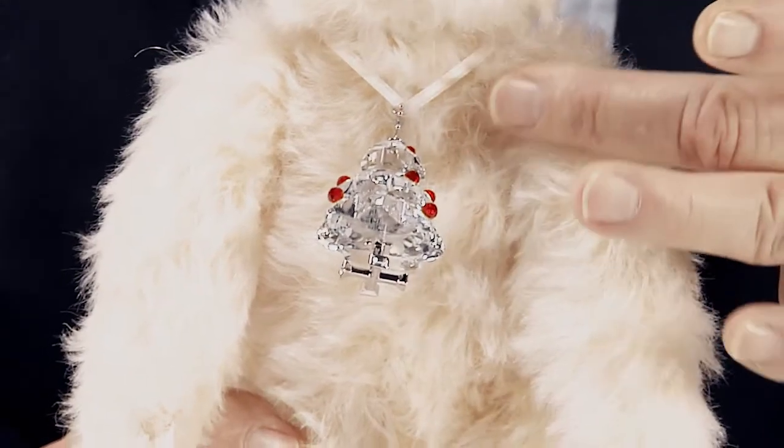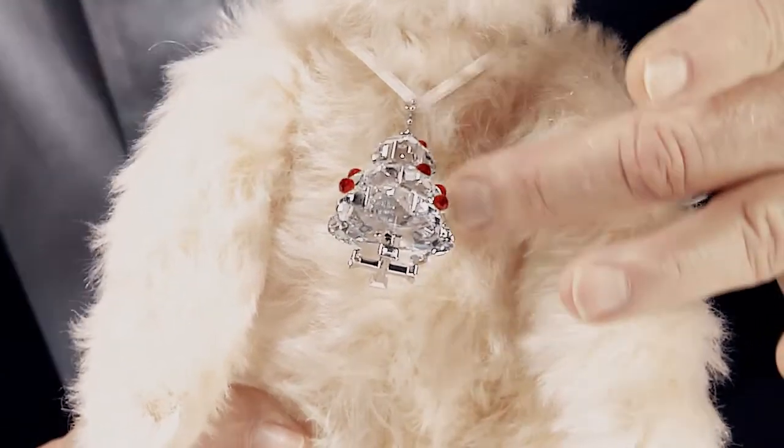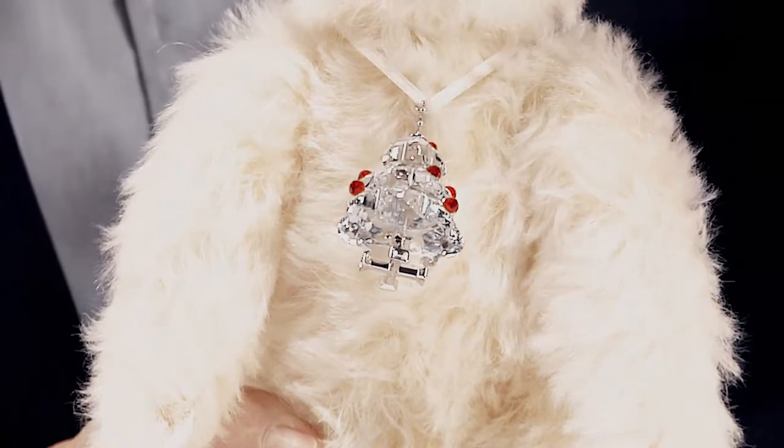It's a match made in heaven — Steiff and Swarovski together again to celebrate another holiday season. Like the other extremely popular editions that have come before it, Twinkle wears a genuine Swarovski ornament around her neck. It's a glittering Christmas tree of red and green.